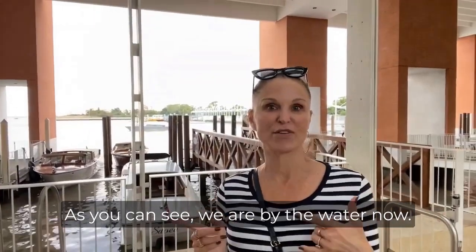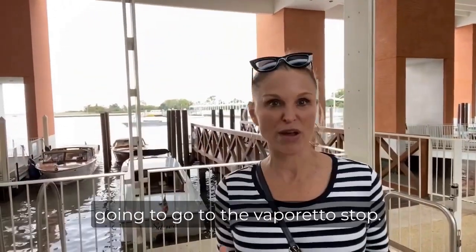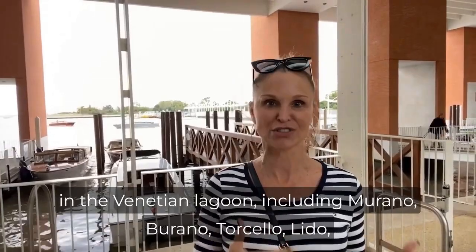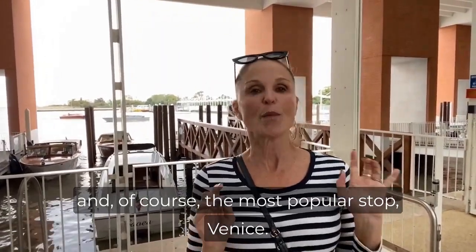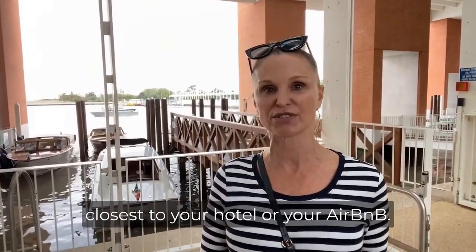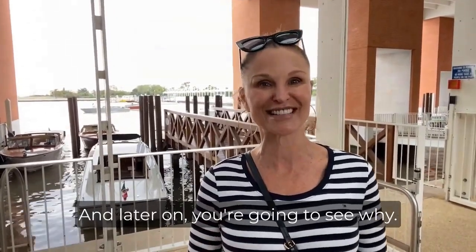As you can see, we are by the water now. If you head that way, you're going to go to the Vaporetto stop. These water buses will take you to various locations in the Venetian Lagoon, including Murano, Burano, Torcello, Lido, and of course the most popular stop. Before you arrive, this is really important — whether you're taking the Vaporetto or the water taxi, make sure you know which stop is closest to your hotel or your Airbnb. This is really important, and later on you're going to see why.